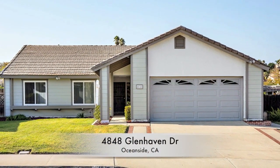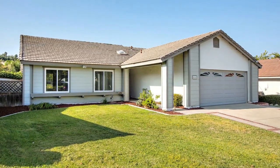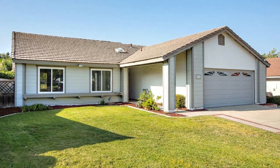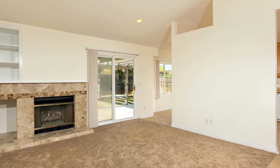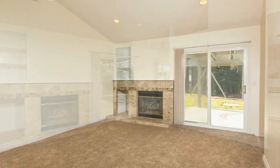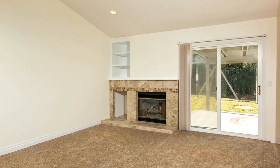4848 Glenhaven Drive is a single level home that's turnkey and move-in ready, located in the heart of Oceanside. The interior has been updated throughout with fresh carpet, fresh paint, and a freshly tiled entry and fireplace.